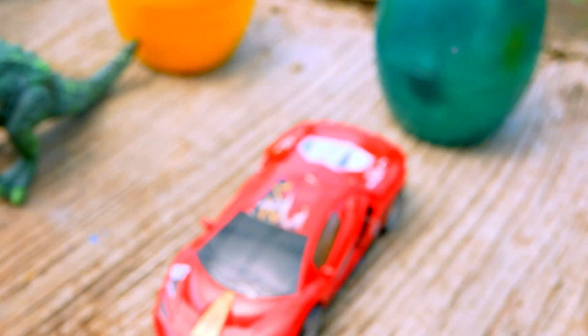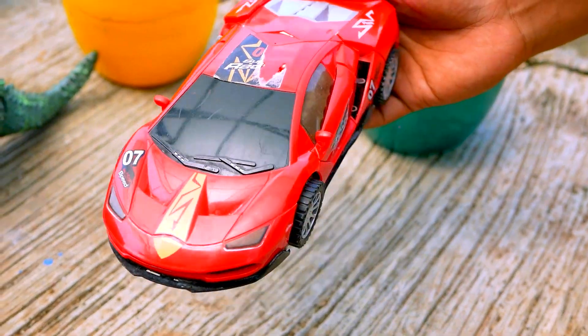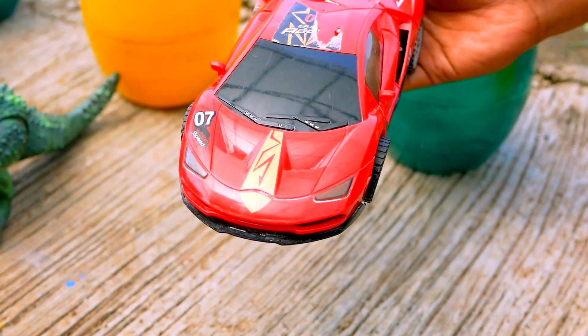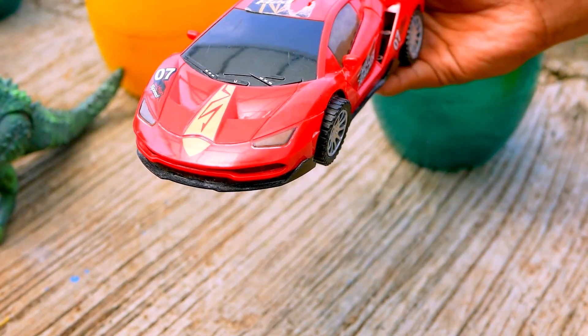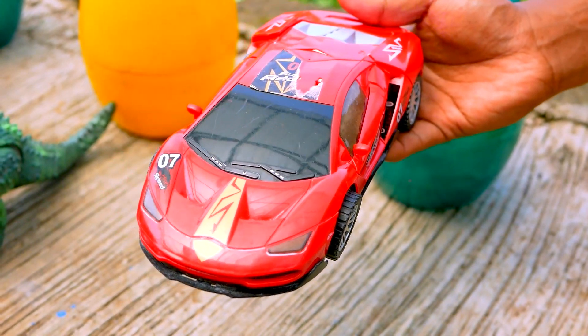Next, I see the car — the red car. The red car is so cool. And the name is Ferrari. Wow, it's so nice. Nice and very, very cute.